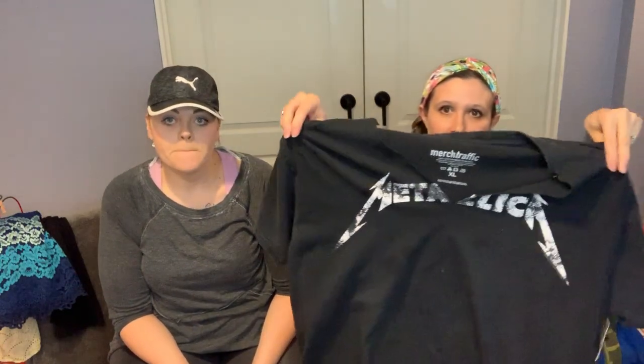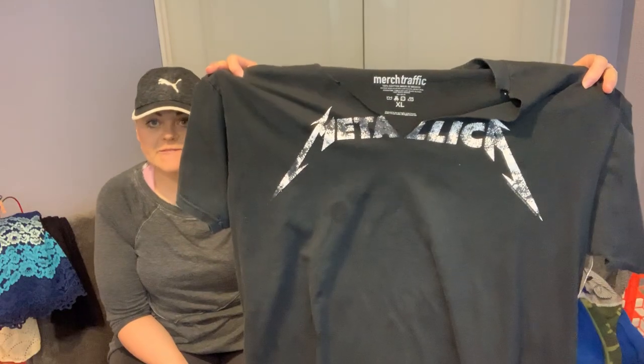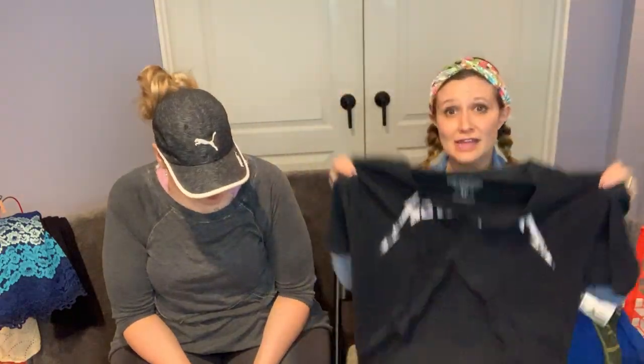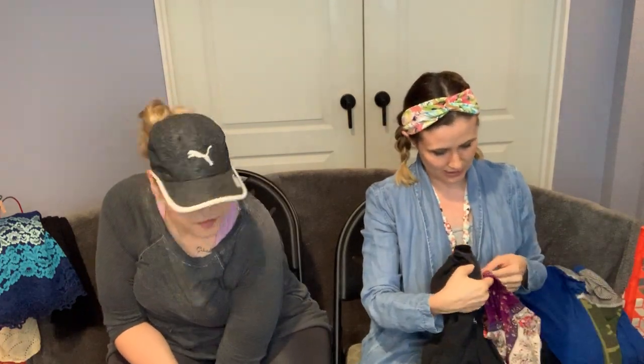This was also from the Plato's sale — it's a distressed Metallica shirt. The brand is Merch Traffic. It only cost 60 cents. I should mention sizes: the Metallica shirt is a size extra large, and the Billyvon pants were a size medium.